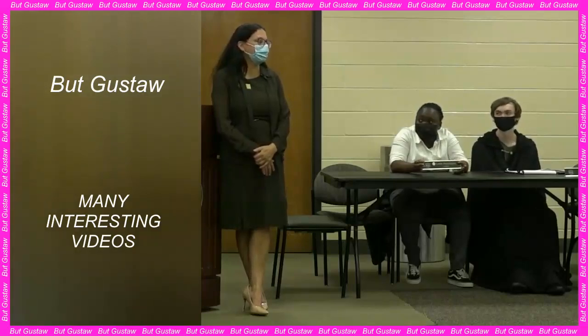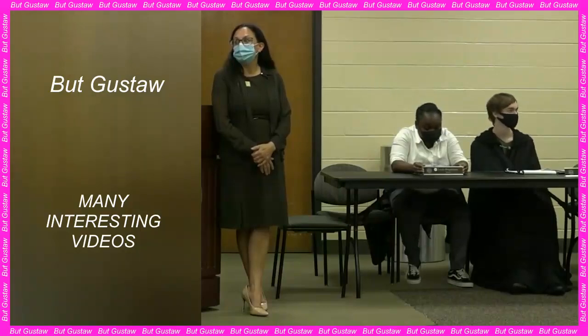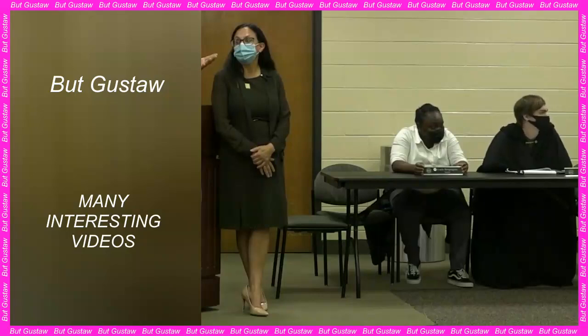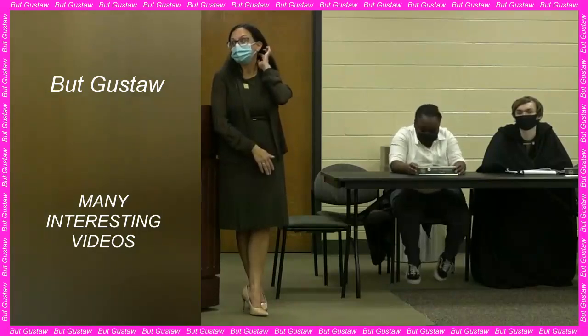Researchers tested their nanorobots on mice with breast cancer. Injecting rodents with nanorobots resulted in a 70 percent reduction in tumor growth compared to mice given an inactive version of the nanorobots. First author Yang Wong states: 'We now need to investigate whether this works in more advanced cancer models that more closely resemble the real disease in humans, and also find out what side effects this method has before it can be tested on humans.'